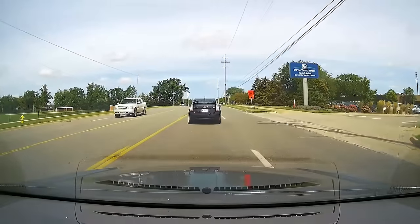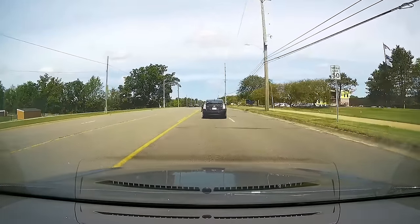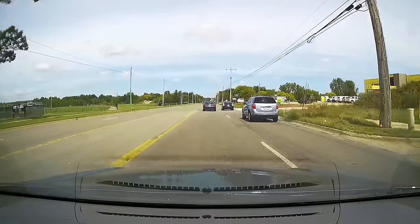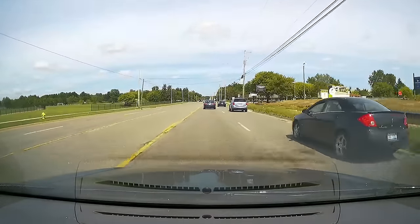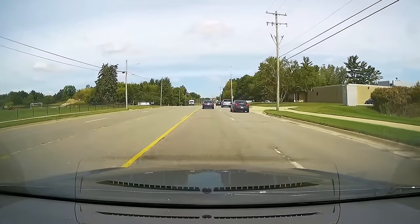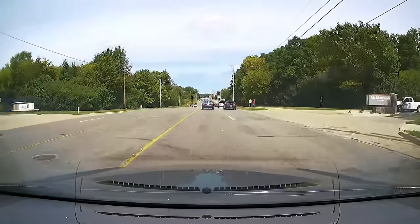Maintain a safe distance from the car in front of you — about a 3 to 4 second gap. Great job. The student is starting to get their confidence and doing a very good job. Scan mirrors, show the examiner you're paying attention, you're defensive, you're alert.